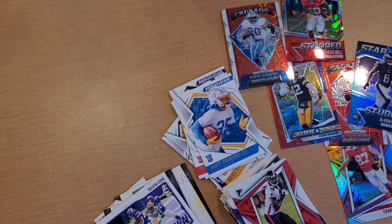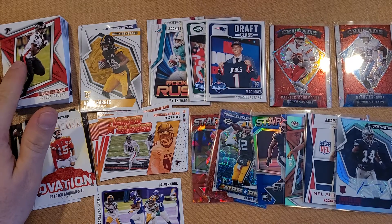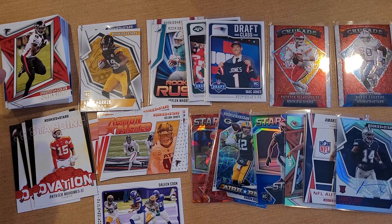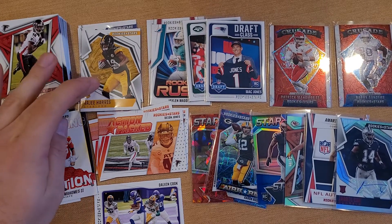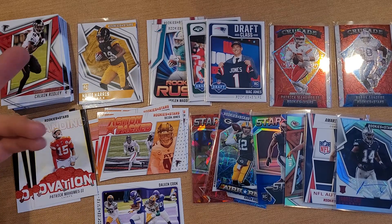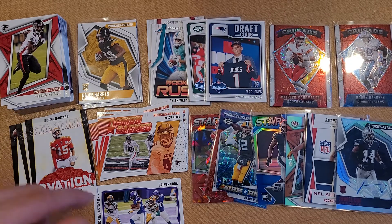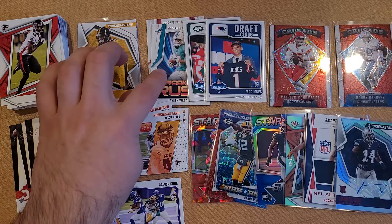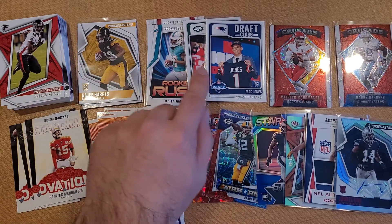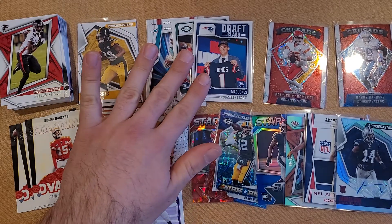Pretty awesome box. Let me take a quick second to reorganize and do a recap. As far as base cards go, I pulled 35 — no big names, no Brady, a little bummed there. Six base rookie cards, one per pack. For inserts: 12 total — four action packed, three standing ovations, one touchdown club, two rookie rush, and two draft class pulling two decent quarterbacks.